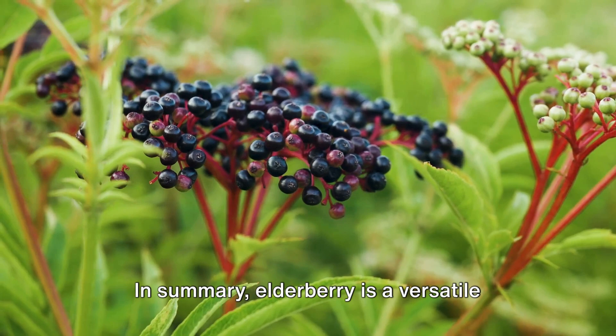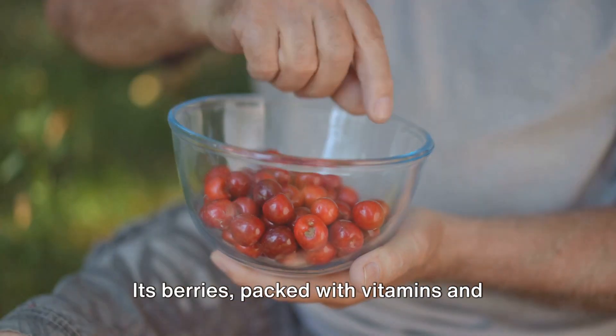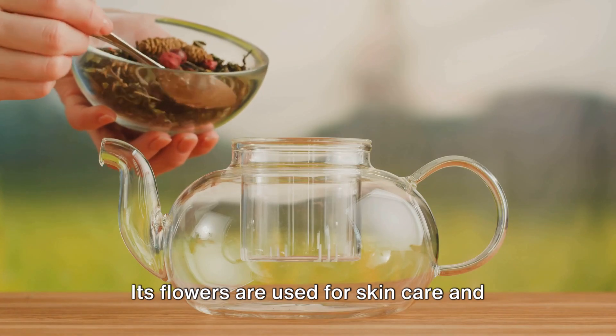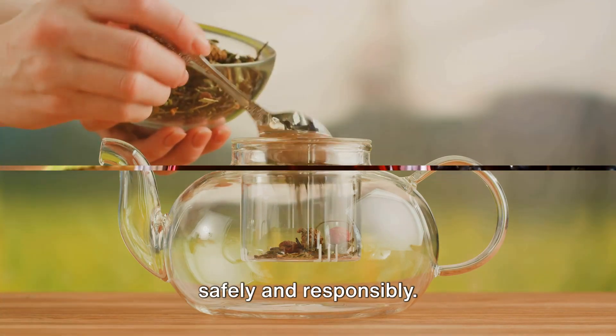In summary, elderberry is a versatile plant with a long history of medicinal use. Its berries, packed with vitamins and antioxidants, can help boost your immune system and improve overall health. Its flowers are used for skincare and refreshing beverages. But remember, always use elderberry safely and responsibly.